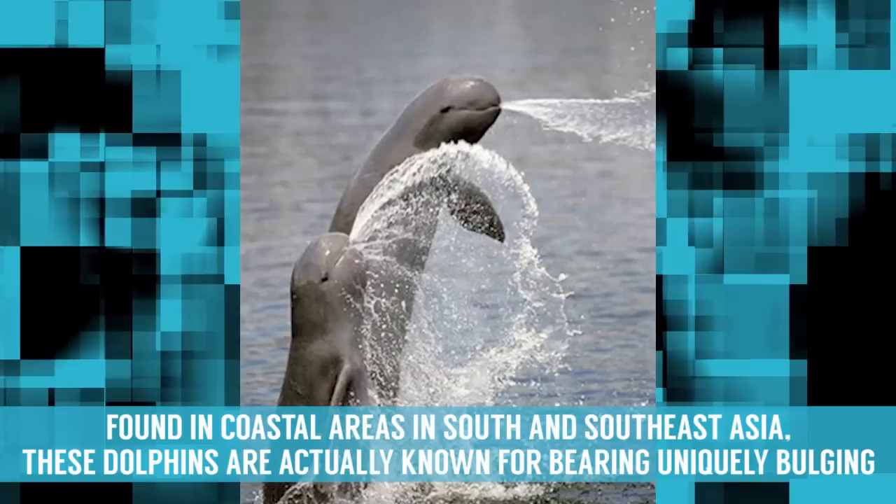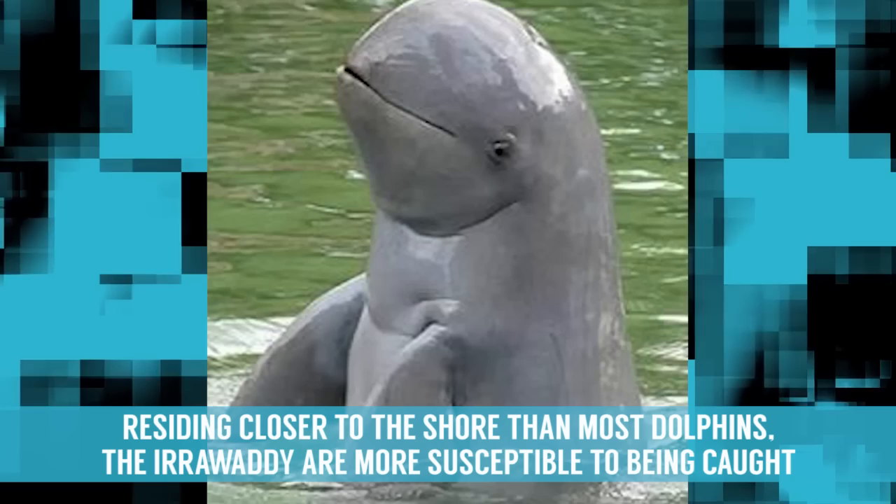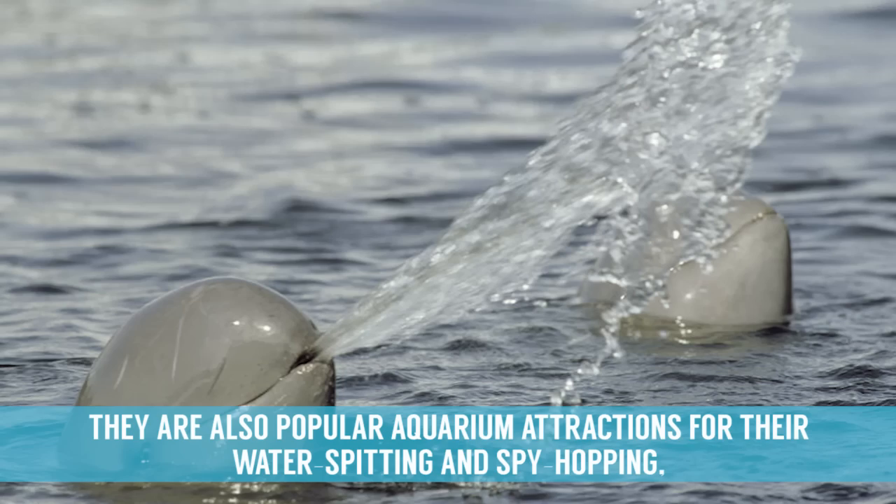Irrawaddy Dolphins. Found in coastal areas in South and Southeast Asia, these dolphins are known for bearing uniquely bulging foreheads and short beaks, giving them an appearance far different than most dolphins. Residing closer to the shore than most dolphins, the Irrawaddy are more susceptible to being caught and often drowned in gillnets, resulting in their present endangerment. They are also popular aquarium attractions for their water spitting and spy hopping, where they raise their torso up and out of the water.